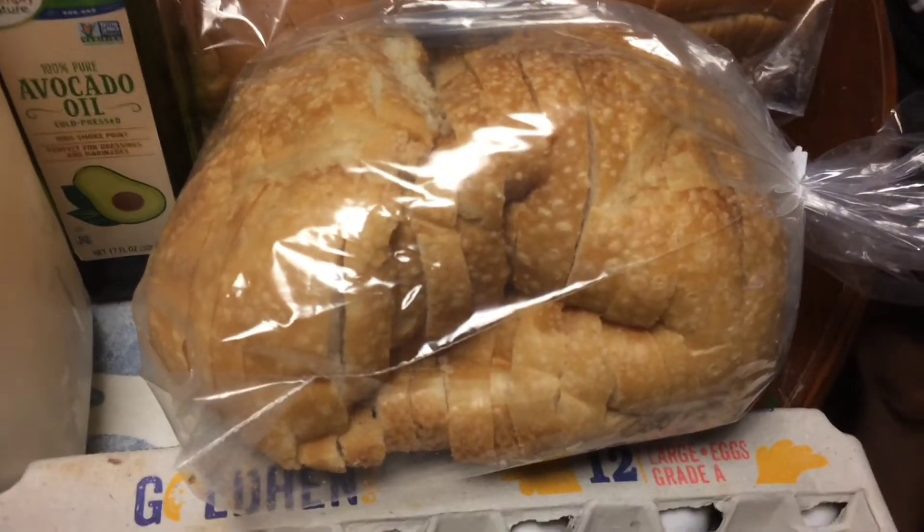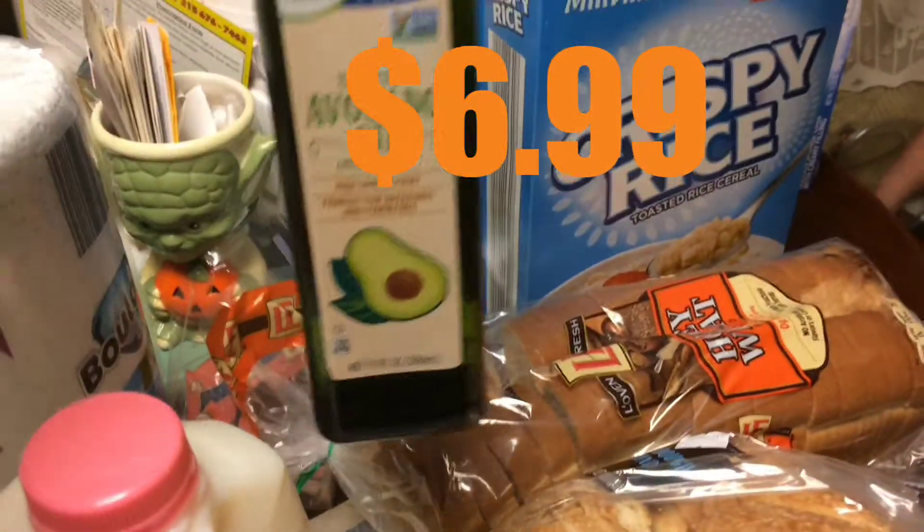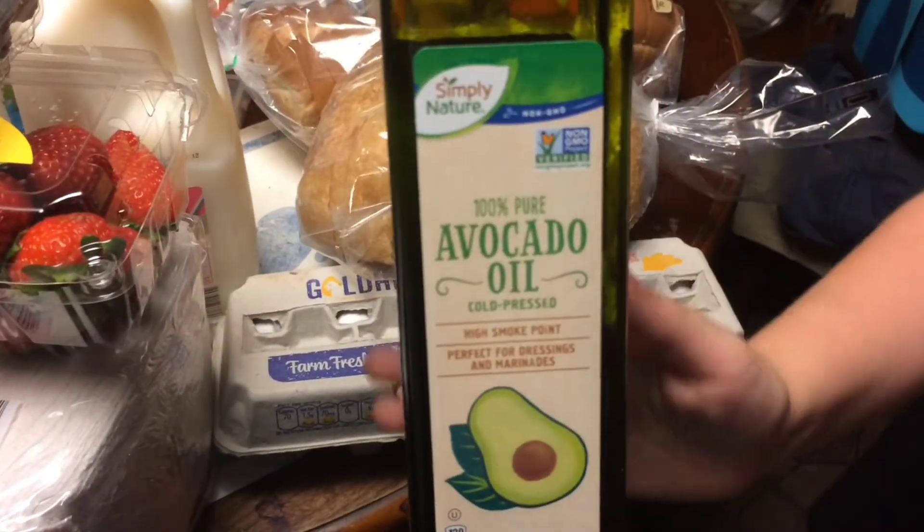We picked up eggs — they were actually cheaper at this location too. Jasmine and my dad love the sourdough bread, so if you're at Aldi, pick up that sourdough bread — it's awesome, try it! It's really really good. They call it sourdough because it has a different taste.